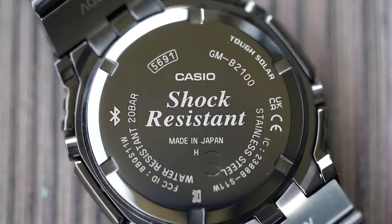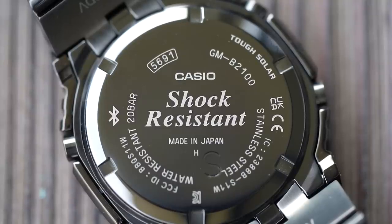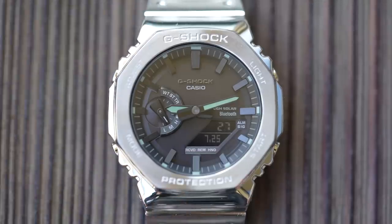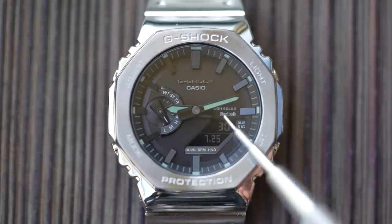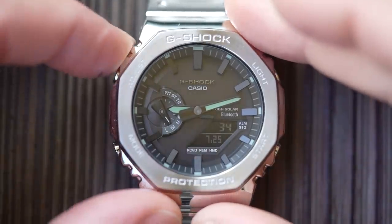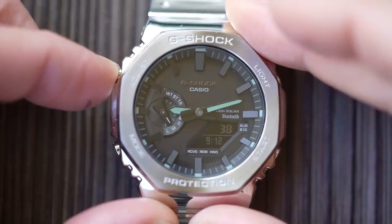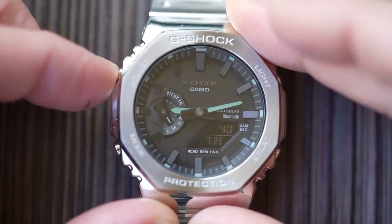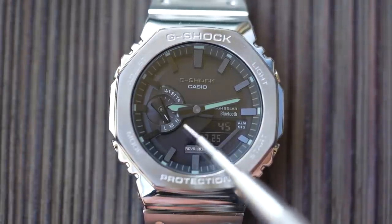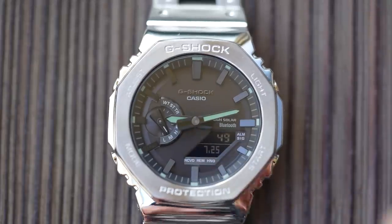Module 5691 appears to be a brand new module — the instruction manual isn't available online yet. But from playing with these watches it's pretty much the same as the one in the resin-banded variant: a standard four-button Casio layout with tough solar and Bluetooth as advertised on the dial. There are two lines to the larger LCD display. The top line permanently displays ticking seconds. The bottom line can be switched by pressing the top left button, cycling between the day of the week, the date and month, or a replicated analog time display.